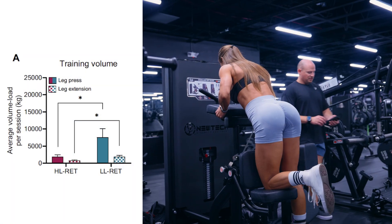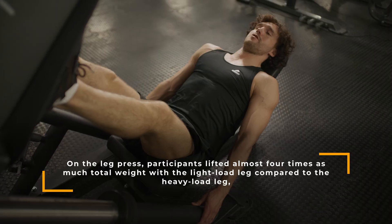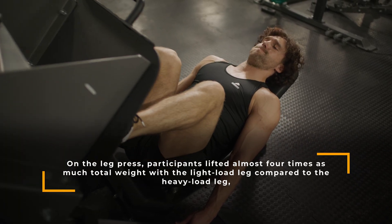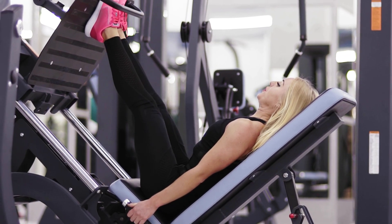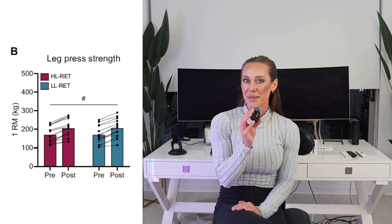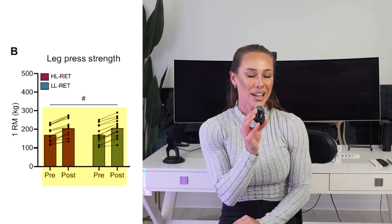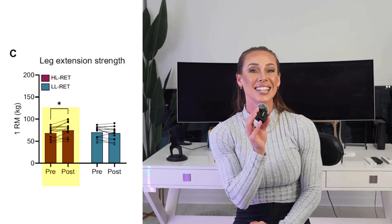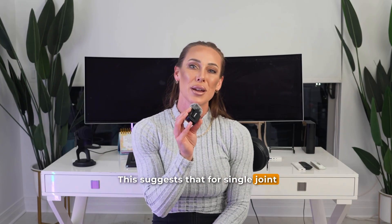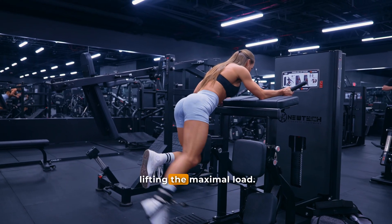As expected, the low load condition performed much higher training volumes. On the leg press, participants lifted almost four times as much total weight with the light load leg compared to the heavy load leg, and on the leg extension about two and a half times more volume. Despite this, both conditions led to meaningful improvements. Leg press one rep max increased by about 20 percent in both conditions. However, the leg extension told a slightly different story — the high load leg improved by about nine percent while the low load leg actually declined slightly by around three percent. This suggests that for single joint movements, heavy training had an advantage, likely due to task specificity and the neural demands of lifting near maximal load.